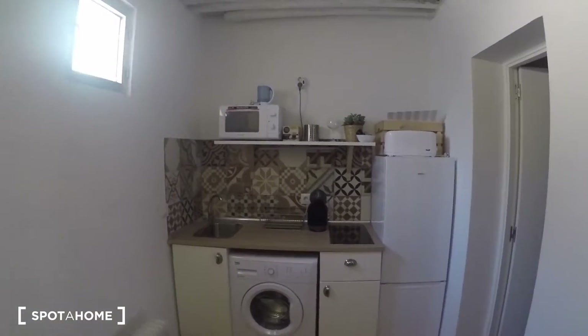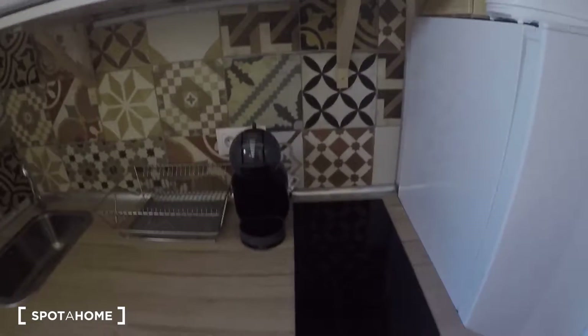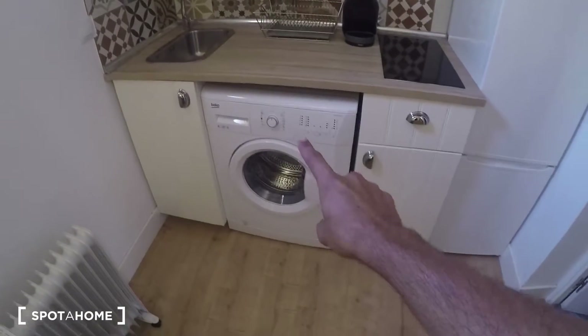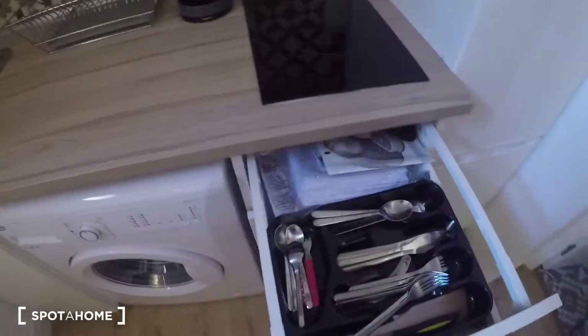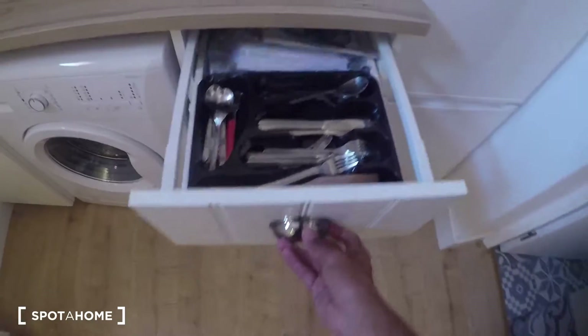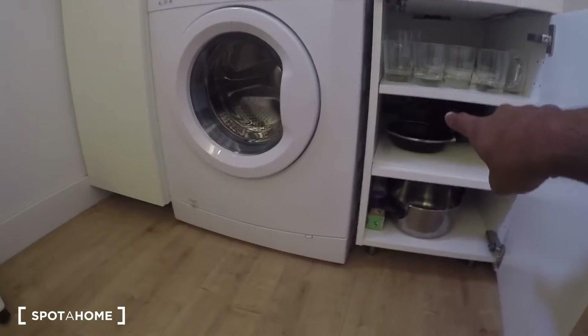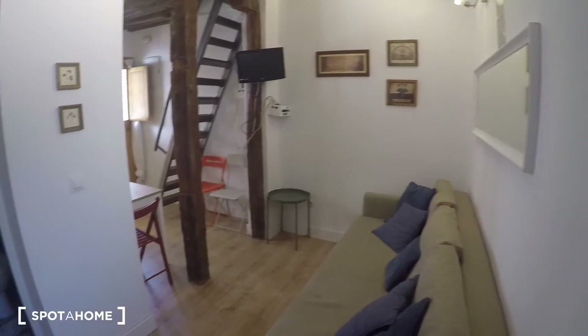On that corner is the kitchen, which is fully equipped. Here we have the fridge, the toaster, the induction stove, an espresso machine, the microwave oven, the washing machine, and of course the sink. There's also a lot of cutlery — forks, knives, spoons — and down there we have plates, glasses, pots, and pans as well.